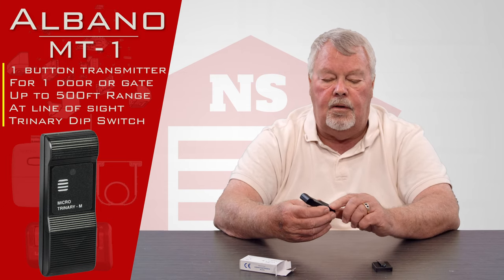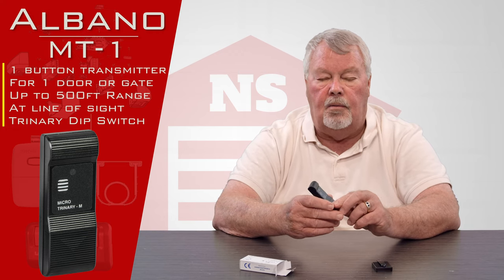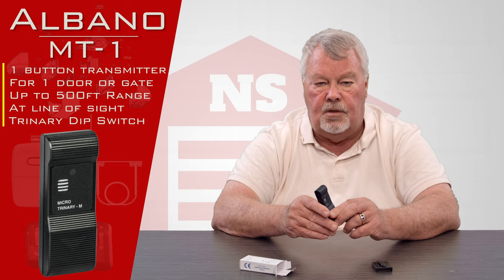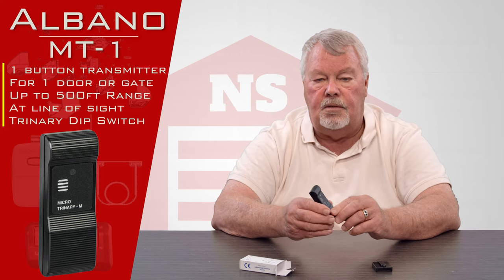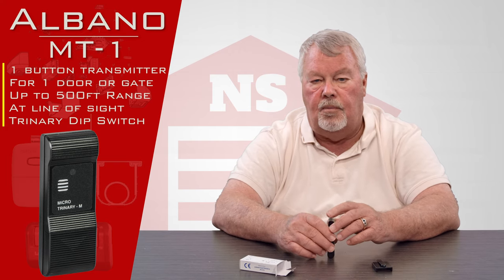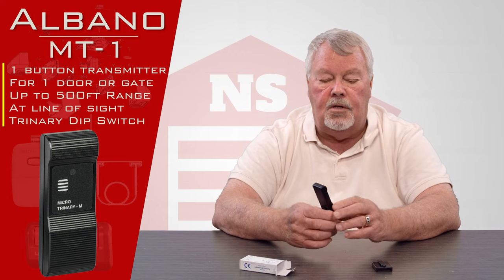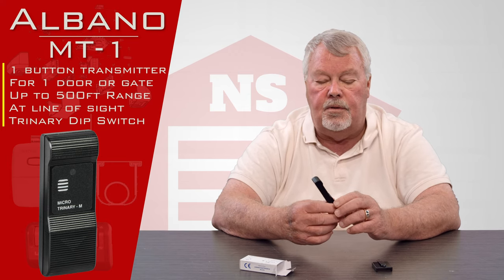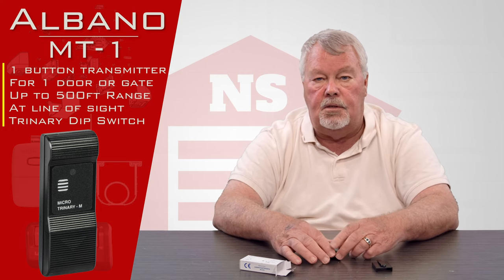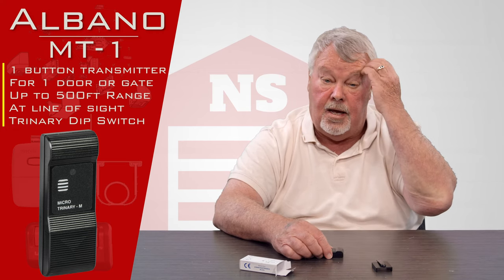Now let me tell you the difference between a standard radio control and a long-range radio control. In the United States, the Federal Communications Commission regulates the distance that a radio control will operate from, and in the garage door industry a typical garage door remote is limited to about 50 feet. There is a classification that allows manufacturers to make a long-range remote — which this is — and in those cases the distance often exceeds a thousand feet.